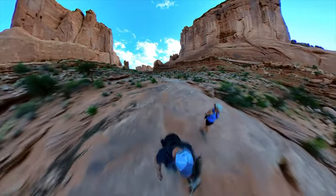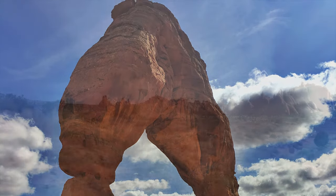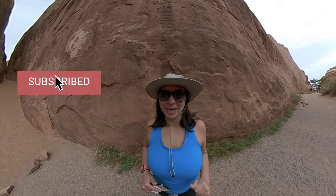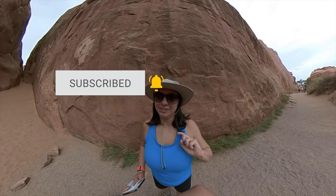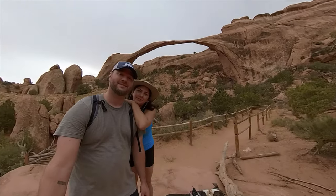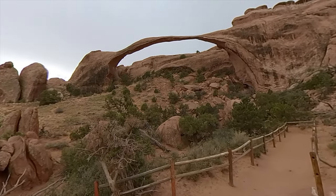It's action-packed and laid out perfectly for sunset and sunrise. We are in Arches, currently in Devil's Garden, heading to Landscape Arch, which is the quintessential arch here, besides Delicate Arch, in Arches National Park. Make sure you plan ahead — Arches is one of the most visited parks in the nation. It gets very hot, and in the height of the season there's very little parking.